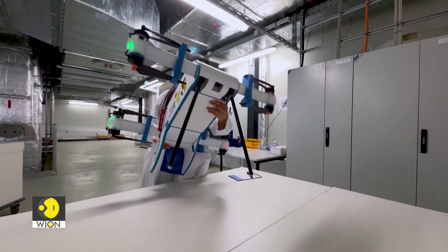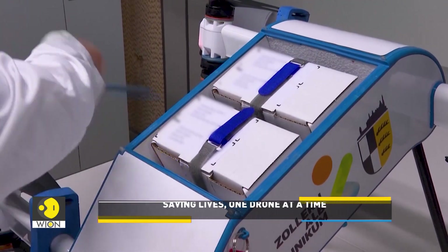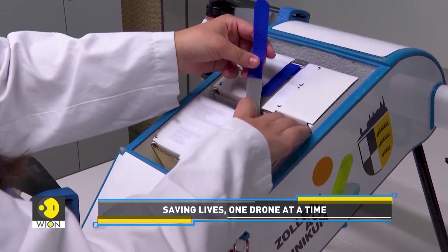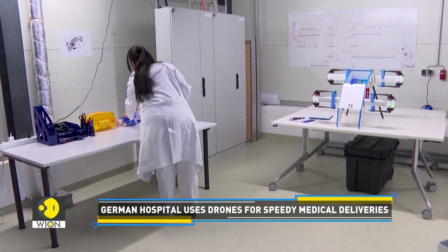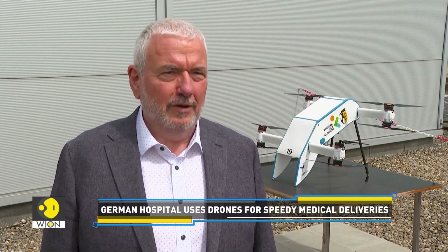Traditionally, these blood samples are transported by car. On the road, there is a great deal of uncertainty when it comes to transport times. Depending on the time of day, it can take up to an hour or even longer if things go badly. Air transport takes exactly 12 minutes and is always reliable, regardless of whether there is a lot of traffic or many lorries on the road.